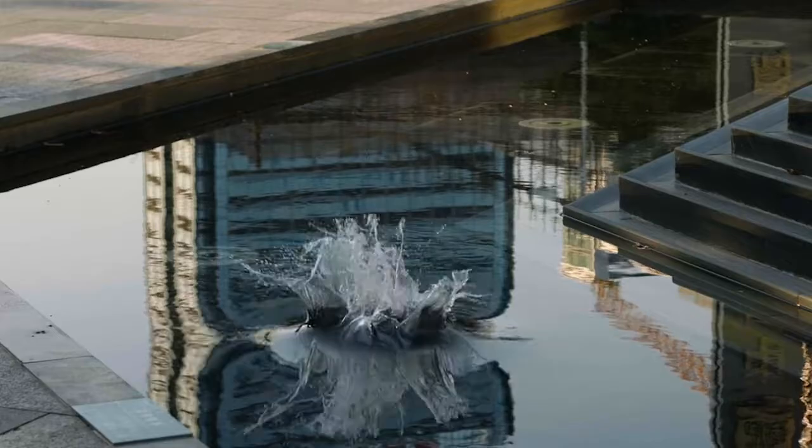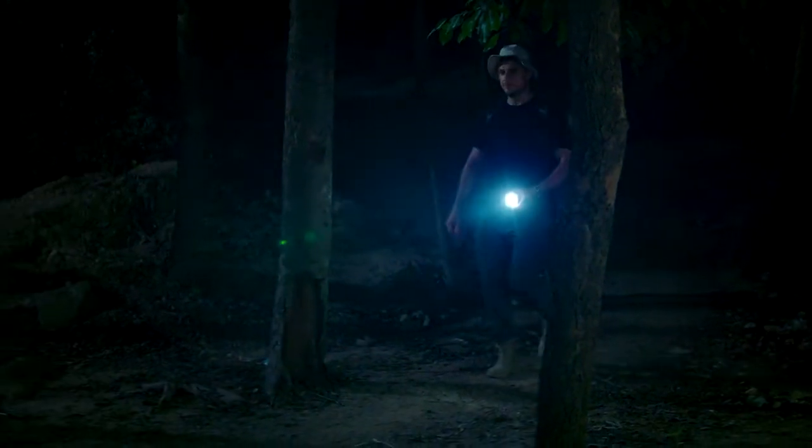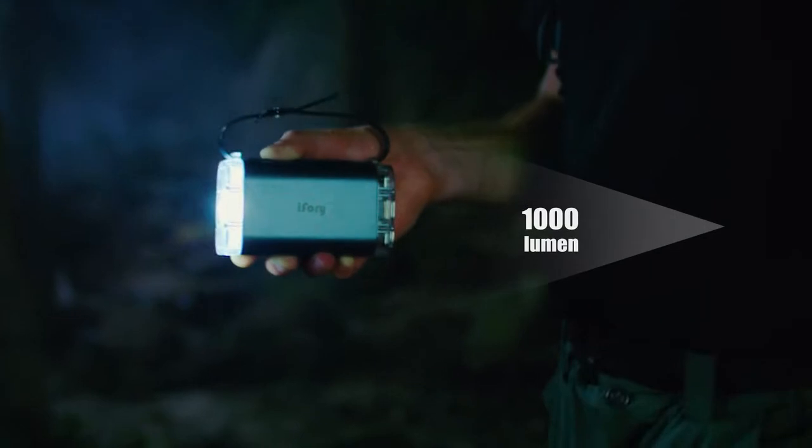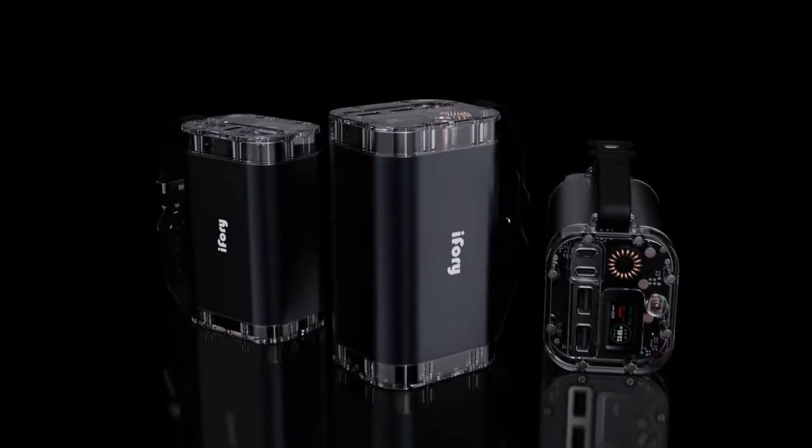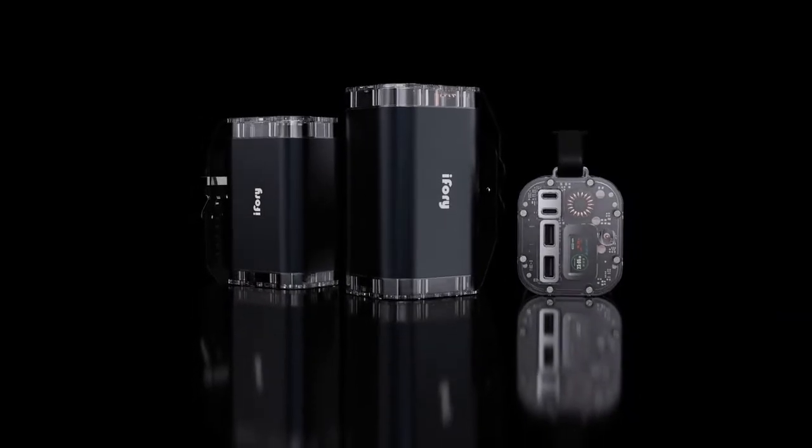The double-layer aluminum shell on both sides of the core also functions as a shock absorption mechanism, providing strong protection against mechanical damage, water, and dust. Finally, we've also installed a dazzling 1000-lumen spotlight with an adjustable beam angle. With iFory, we dare you to run out of energy.